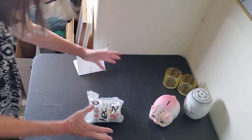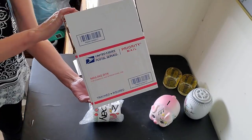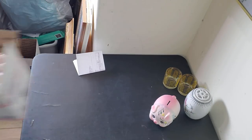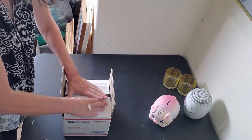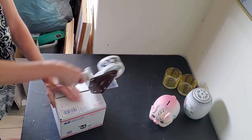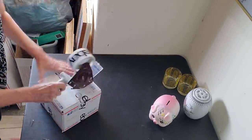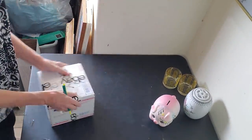We're gonna use a number four box, peanut it up, put the packing slip on top, tape it up. Done.